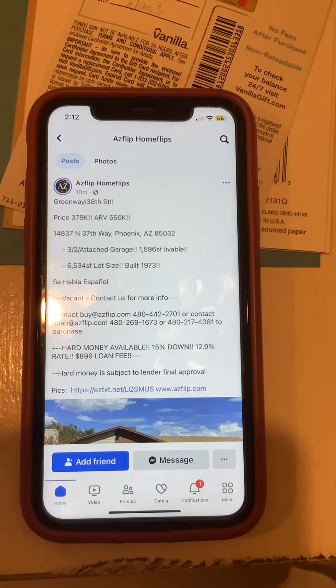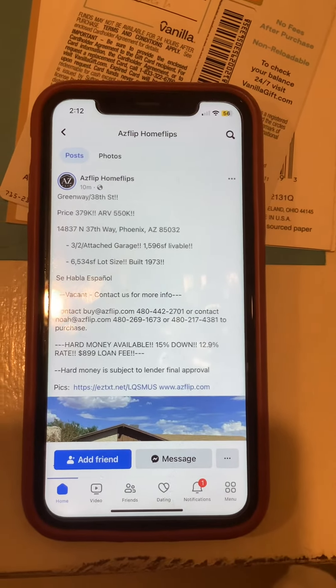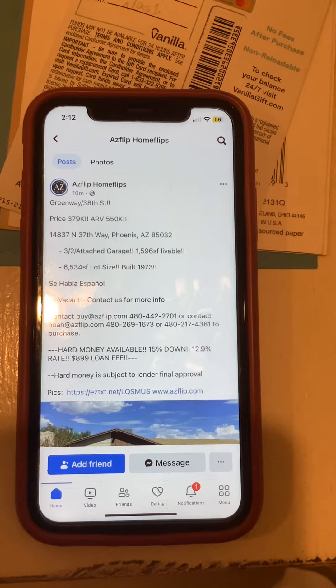Hi everyone. I am Noel Warden with ACFlip.com Marketing Operations. There's a property available today on Greenway and 38th Street. Price $379K, RV $550K.